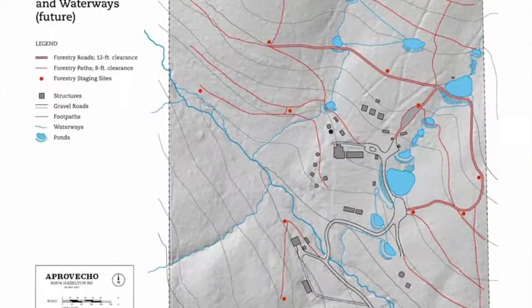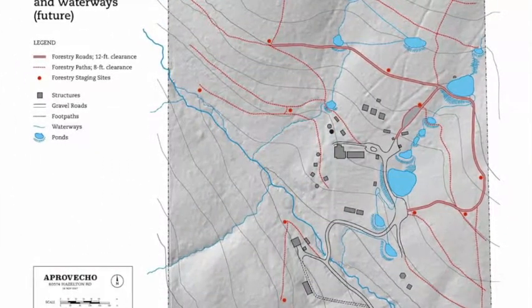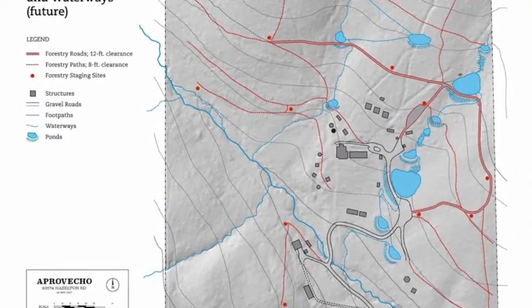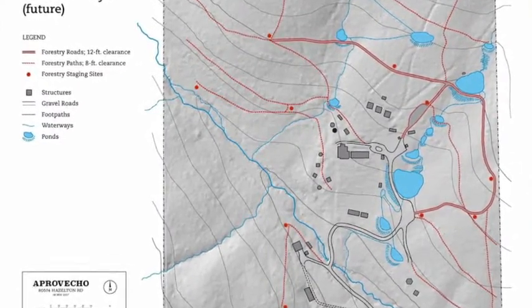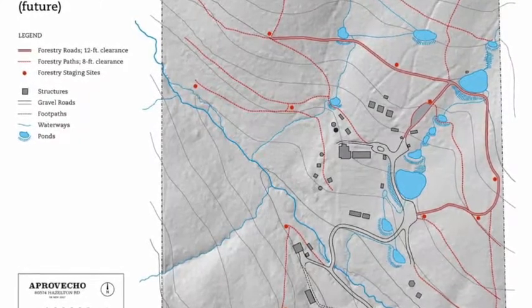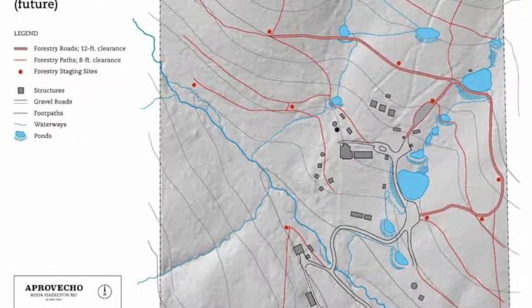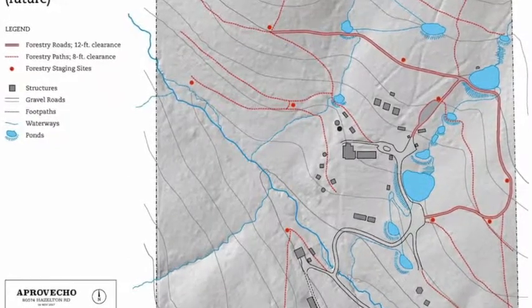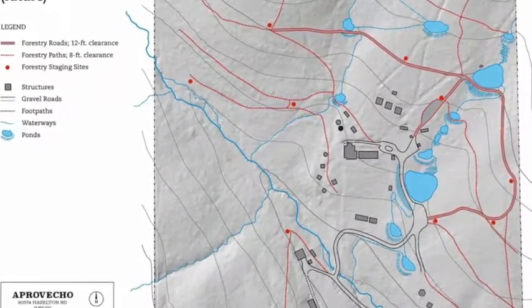Thank you so much for your support in these endeavors and we look forward to keeping you posted as we continue on with the implementation. We'll also be hosting a couple of workshops associated with surveying for the final site of the pond and implementation, so we'll keep you posted on that as well. Thank you again.